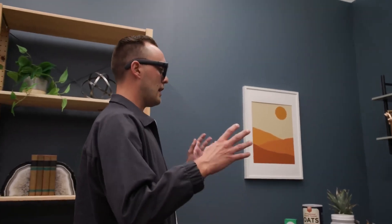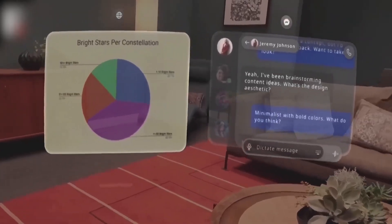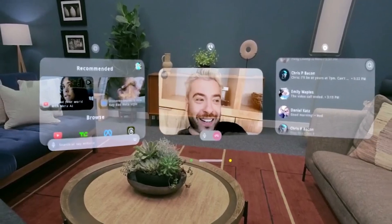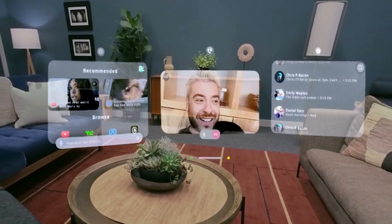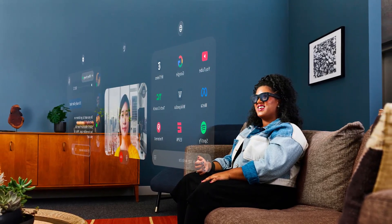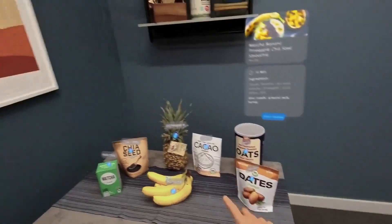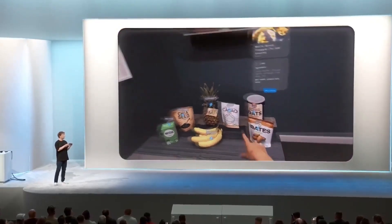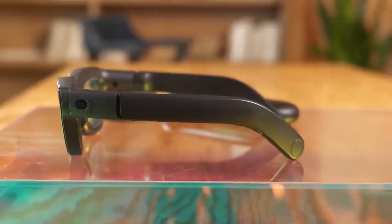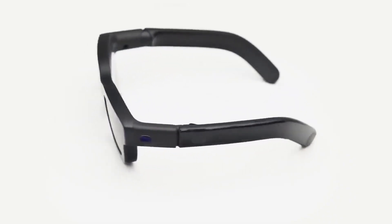But what's it actually like to use them? Based on the demos, you're looking at three main types of experiences. First, there's the productivity stuff: floating browser windows, video calls where the other person appears as a hologram in front of you, and the ability to have multiple virtual screens arranged around your physical space. One tester described watching baseball highlights in a floating window while simultaneously checking messages and browsing the web. Then there's the AI integration, which is where things get really interesting — the glasses can look at ingredients on your counter and suggest recipes, displaying the instructions as floating text, and can identify objects in your environment and provide contextual information. During one demo, someone asked the AI about a book they were looking at, and it provided a summary and reviews without them having to type or even say the book's title out loud.